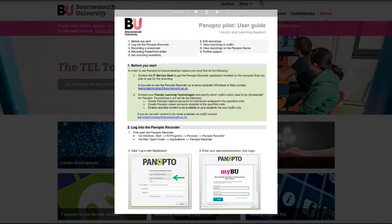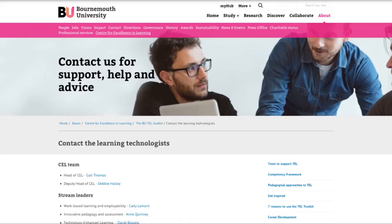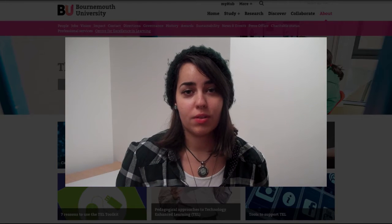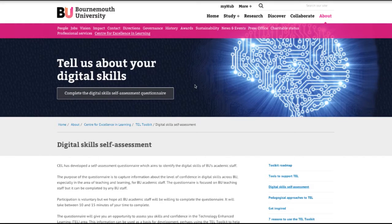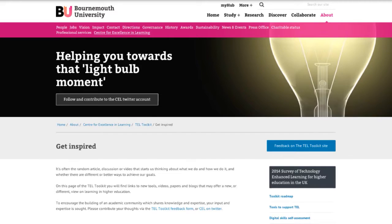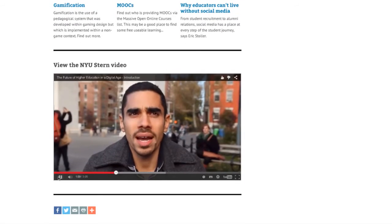Here you'll find how-to guides and videos, ideas on tech that may enhance your teaching, links to support staff and mentors, masterclasses, student perspectives, latest developments and more. The site showcases some of the great work that's already going on around the University, and the Get Inspired section points you to the latest thinking via links to papers, videos and external sites.